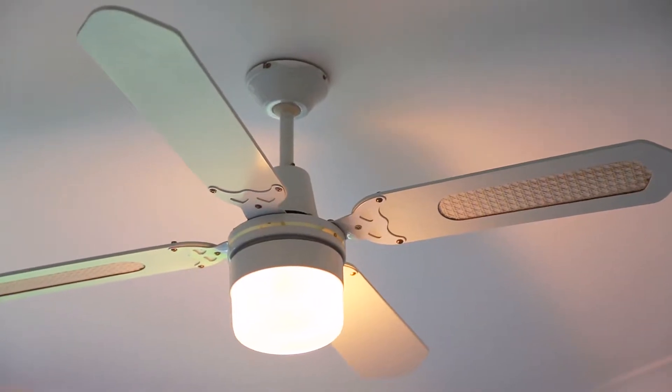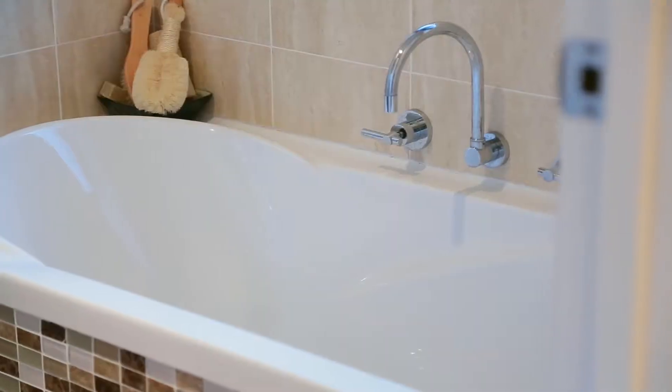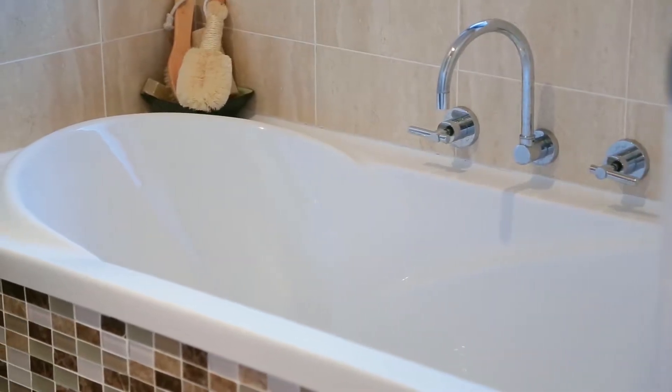The main three-way bathroom has been recently renovated and beautifully designed with a separate toilet, so you won't have your private time interrupted.